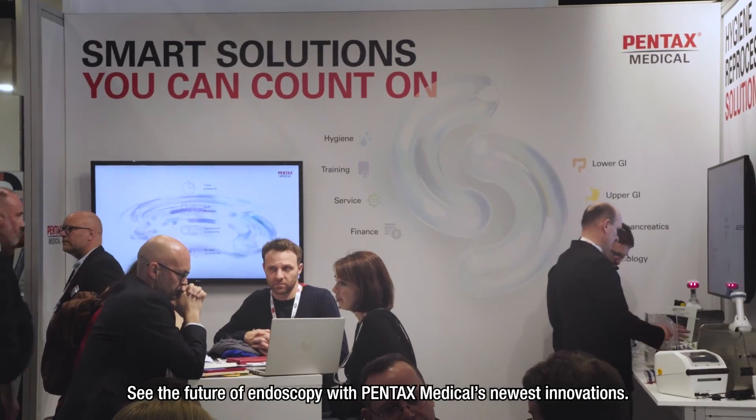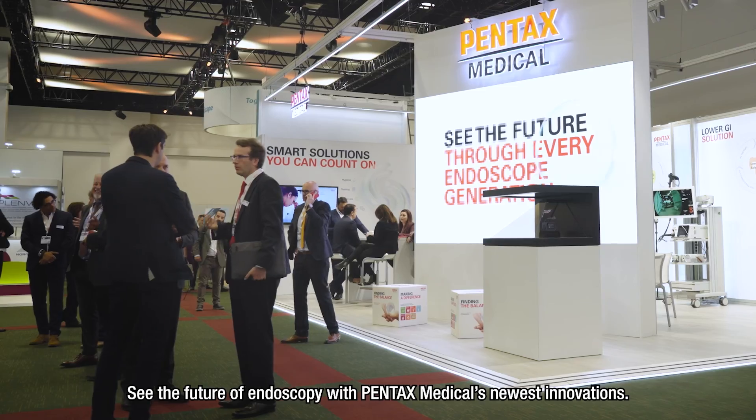See the future of endoscopy with Pentax Medical's newest innovations.